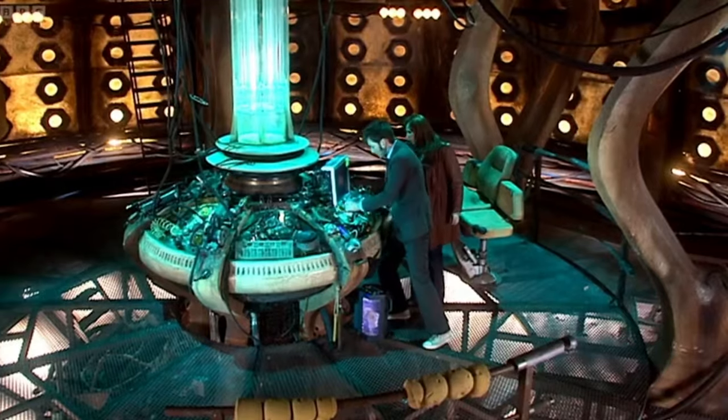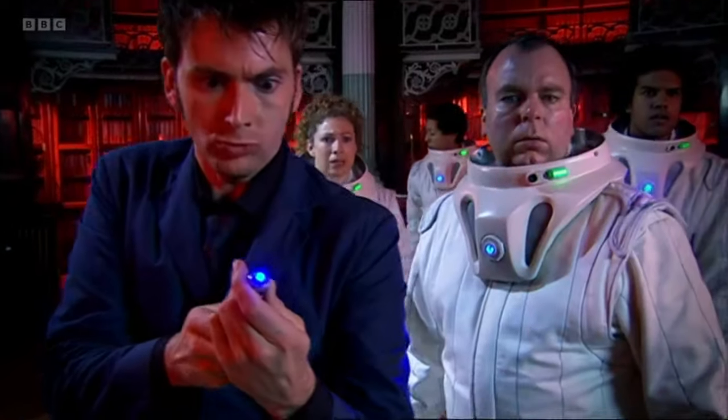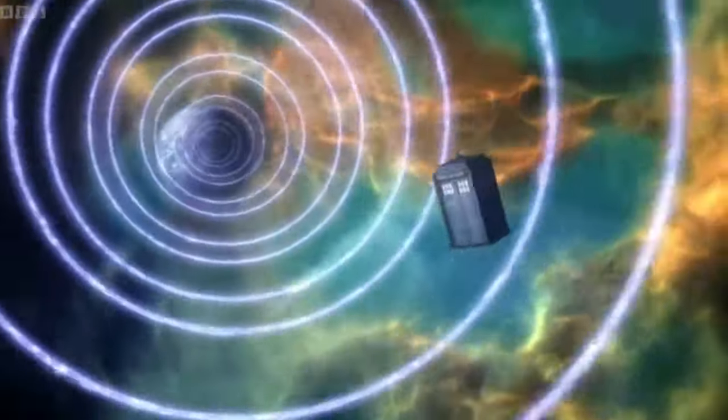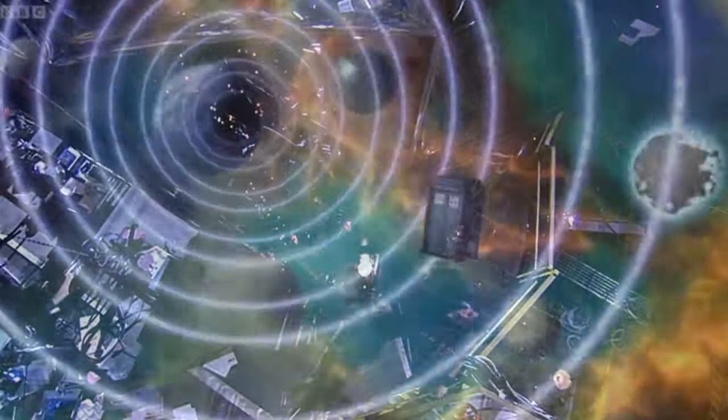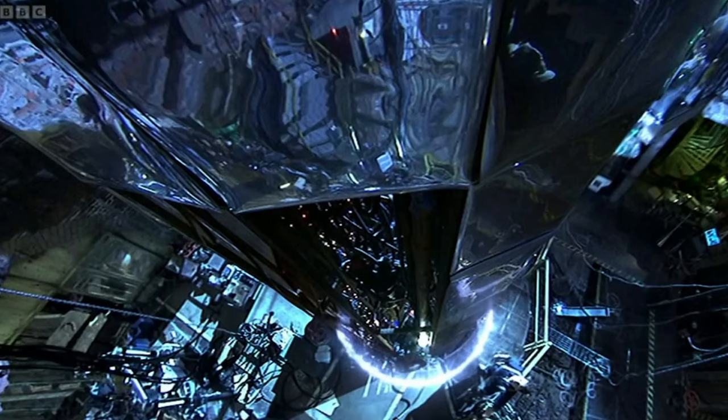Throughout Doctor Who's history, we've seen some fantastic technology. Whether it be the trusty sonic screwdriver or the Doctor's TARDIS, it's all super alien. However, one bit of tech that helped save everyone was of human design, to a degree. Today, we're talking about the Subwave Network.